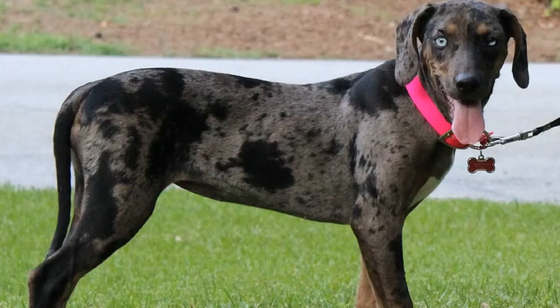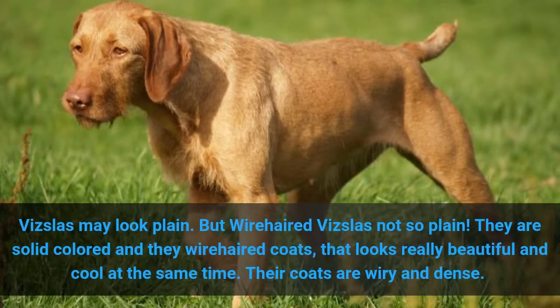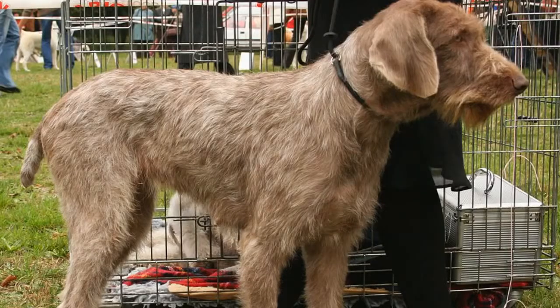10. Wirehaired Vizsla. Vizslas may look plain, but wirehaired Vizslas are not so plain. They are solid colored and they have wirehaired coats that look really beautiful and cool at the same time. Their coats are wiry and dense.